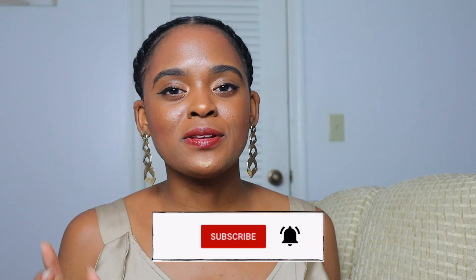Those are all the tips I have for you all on how to update your space and your home on a budget. I hope you enjoyed this video — if you did, give it a thumbs up, subscribe, and make sure you click the notification bell so whenever I post a new video you will be notified. Thank you so much for watching and I'll see you in the next video. Bye!